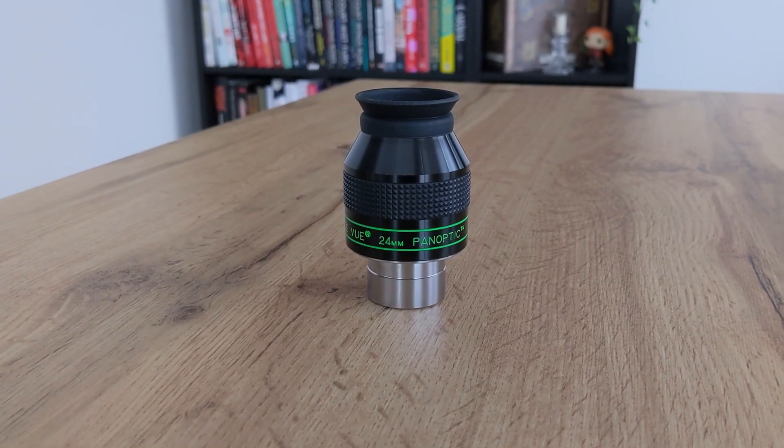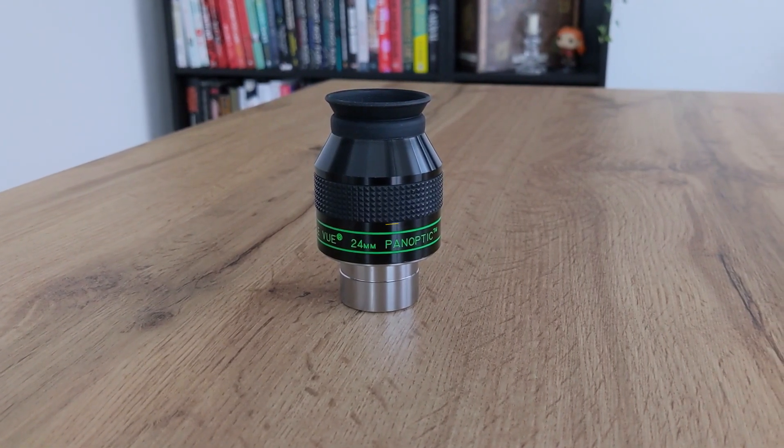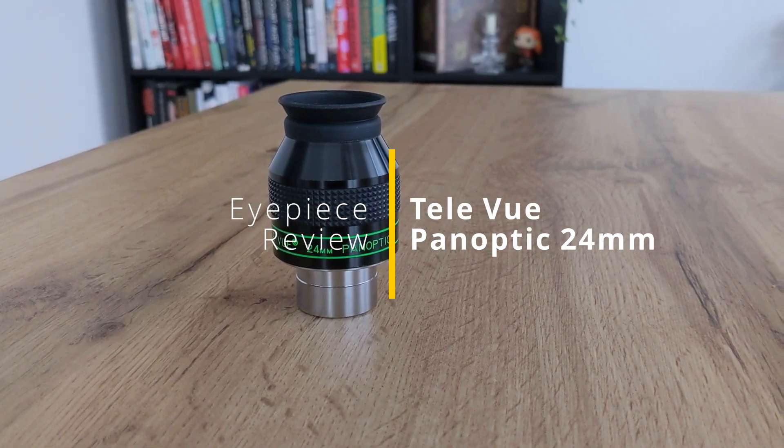Deep sky objects are fascinating and observations made with your own equipment can be very rewarding. Besides a telescope with a decent aperture size, having an eyepiece that lets in as much light as possible is very important. In today's video I'm going to take a deeper look at this eyepiece, which also happens to be my favorite eyepiece when it comes to observing deep sky objects.